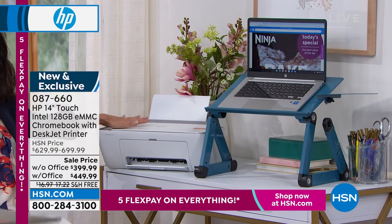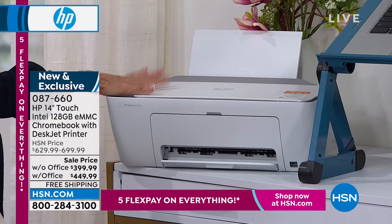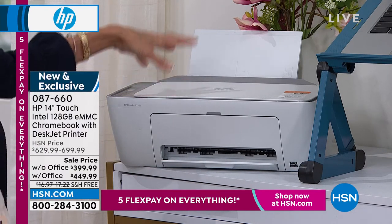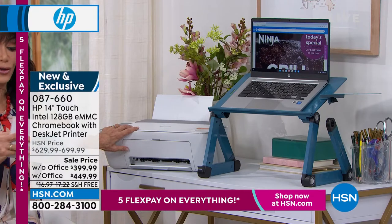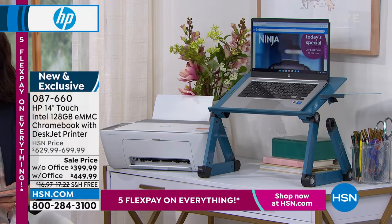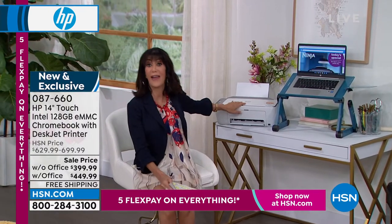Check it out — you are also getting an all-in-one printer to go with it today. What's extraordinary about the printer: we very rarely have printers from HP, but this one lets you print, copy, and scan — it's all part of the configuration. You can choose to purchase it with Office or without, and there are five FlexPay payments on that as well.